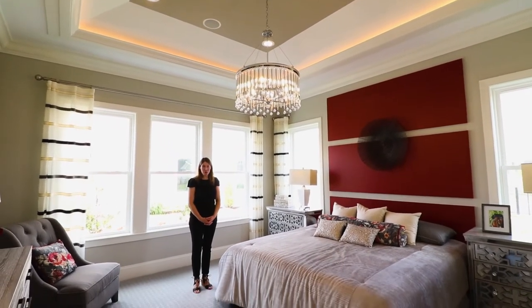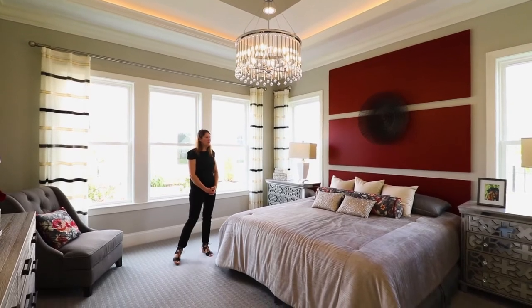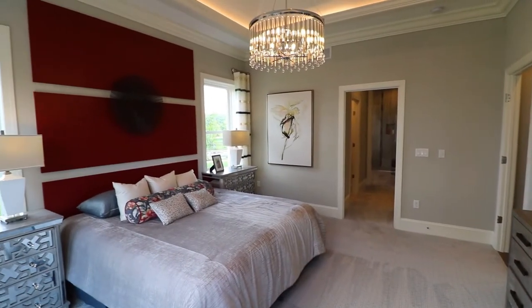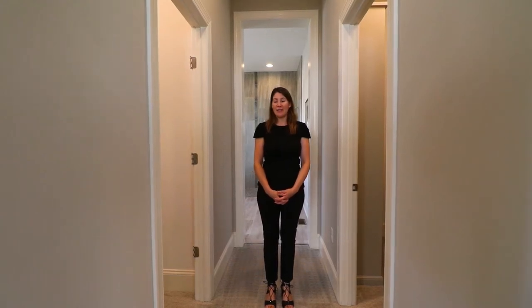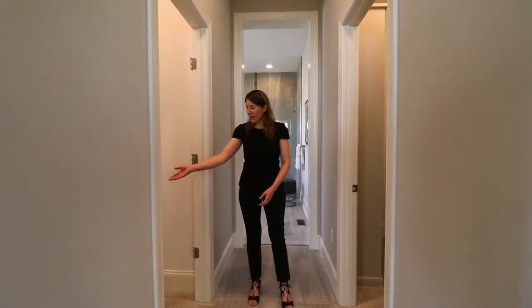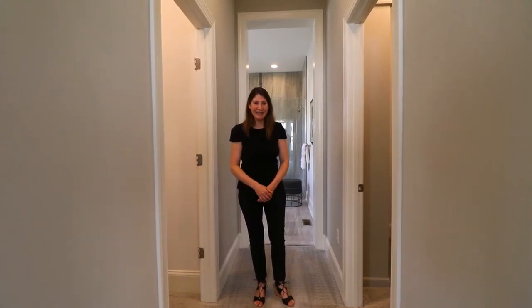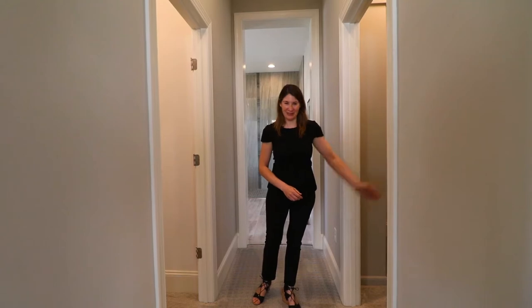One thing I do want to point out is that all of the window sizes that you see here are included. Here we are in the hallway to the closets and owner's suite bath. The Camden model in particular features a his and her closet — his typically on the left and hers typically on the right.